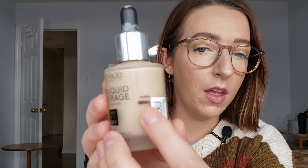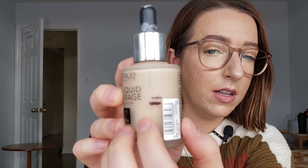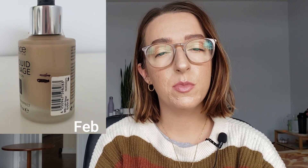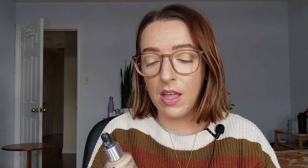The second foundation in this project is the Catrice HD Liquid Coverage Foundation. We have just a little dip there. I used this product eight times and I guess I thought the dip would be a little bit bigger. The progress here seems much slower than the other foundations I've used — maybe I'm just using less product. I do find that this has really good coverage and I like the way it looks, so even though it's slower, I don't mind this being in the project for most of the year because I really like it.